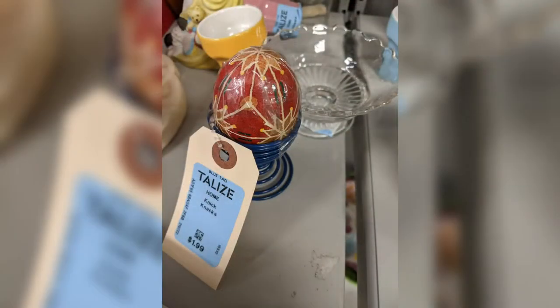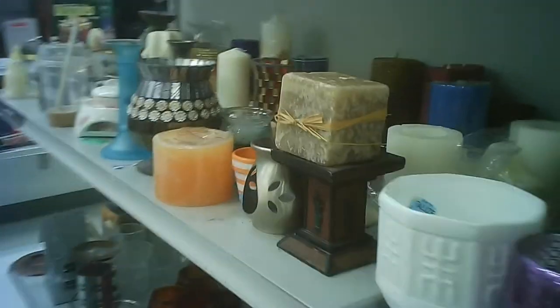That's a headlight assembly for some sort of automobile. There's the Easter egg. $1.99. I'm not sure if it's an actual eggshell, but it has the shape of it.